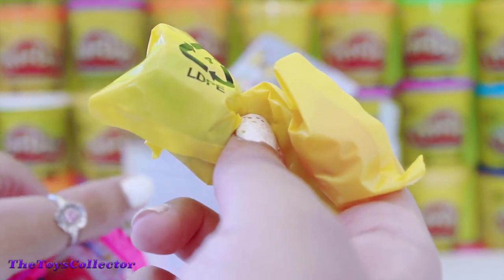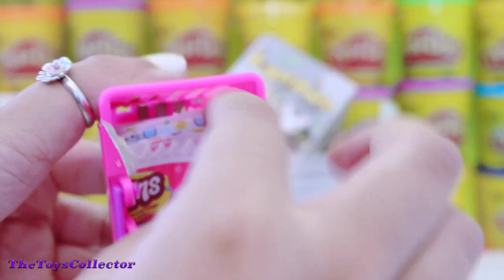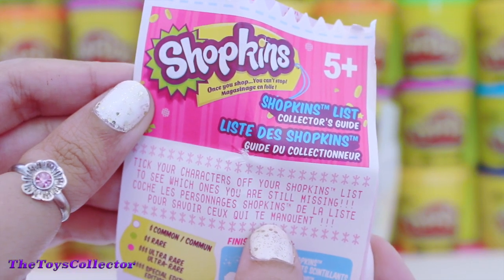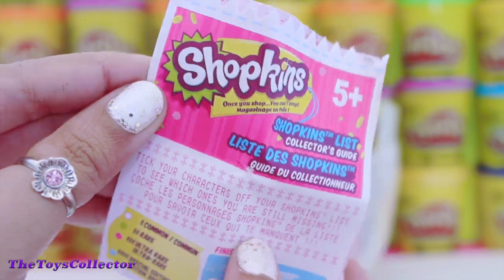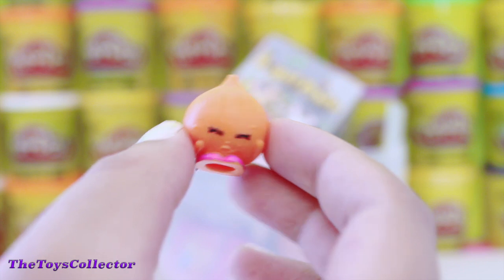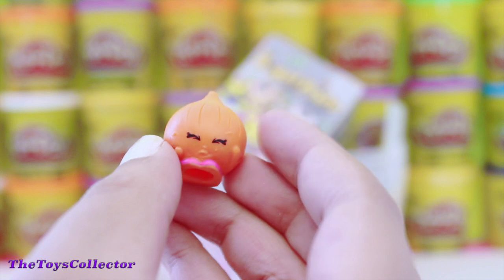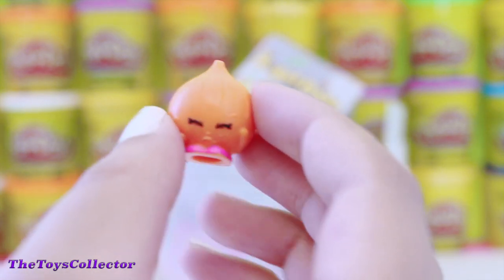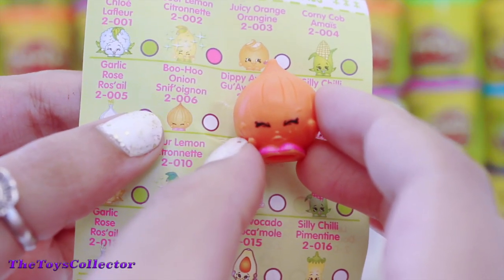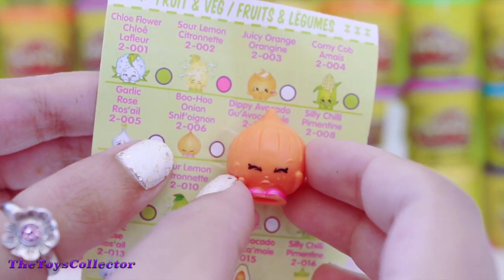These blind baskets come with two Shopkins and a Shopkins collector's guide. The first Shopkin that we got is the adorable Boohoo Onion — I've got the green one. Now I have the orange one. Super, super cute! Boohoo Onion is a common Shopkin in the fruit and veg section.